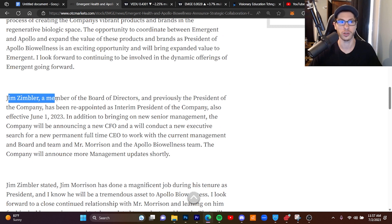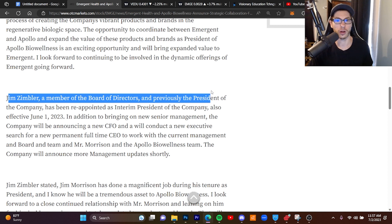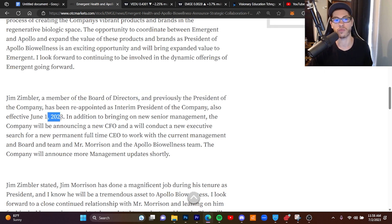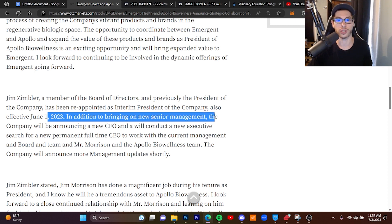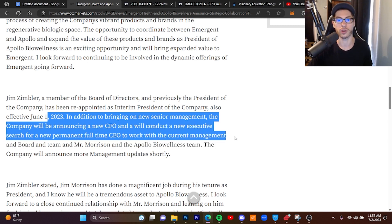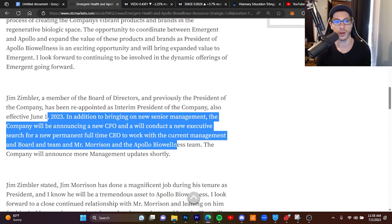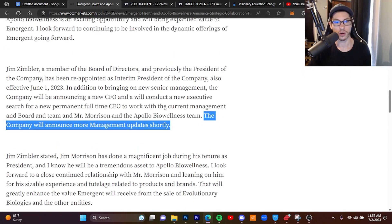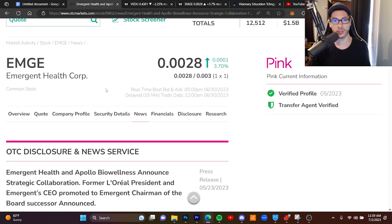The two companies will coordinate marketing strategies, manufacturing, and work together to expand products and brands, so it looks like Morrison will still be heavily involved. Jim Zimbler has been reappointed president of the company effective June 1st. There is some information about majority shareholders that you should research on your own. In addition to bringing on new senior management, the company will be announcing a new CFO and will conduct an executive search for a new permanent full-time CEO. The company will announce more management updates shortly — so another big press release to look out for.